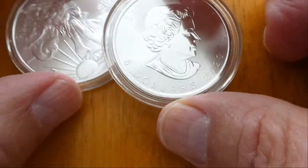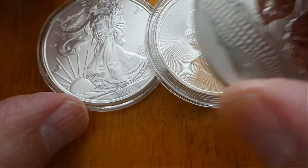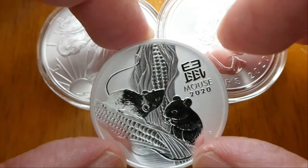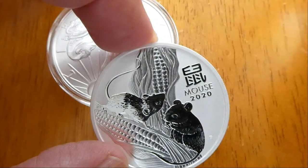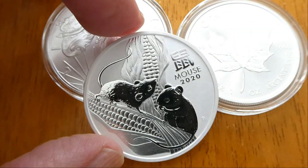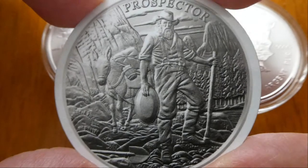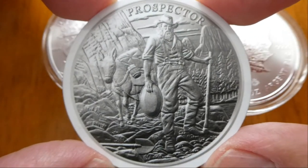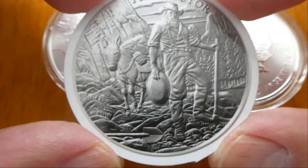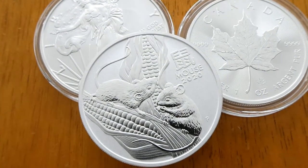So the Perth Mint, U.S. Silver Mint, and the Silver Maple — very, very cool. And from the order from Provident I got the Prospector Magnet. Nice. Thanks for watching.